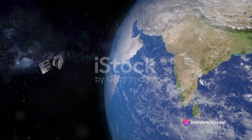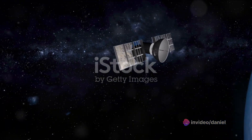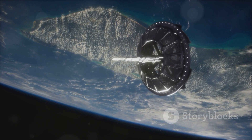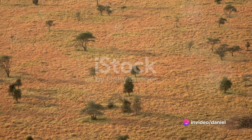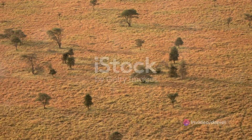These collars are not just ordinary devices. They harness advanced satellite GPS technology to deliver precise, real-time location data for wildlife in even the most remote areas of the African continent. Whether it's the rugged savannas, dense forests, or expansive deserts, our collars ensure no corner is left uncharted.